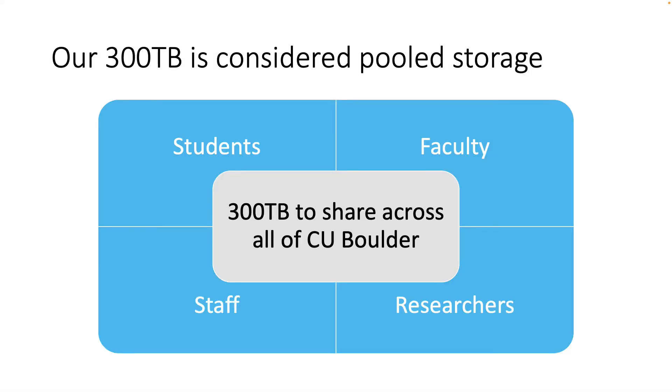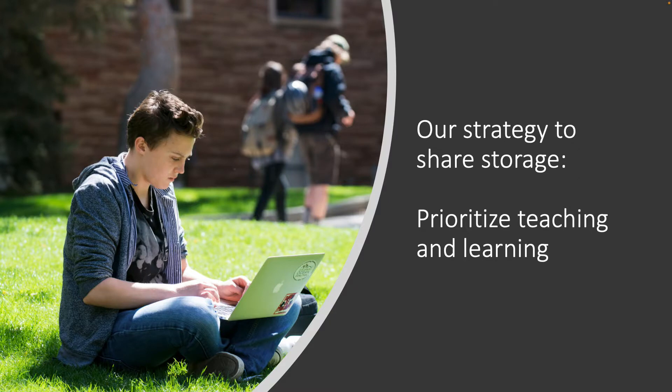Our new storage limit, set by Google, is considered pooled storage, which means we all — students, faculty, staff, and researchers — have to share 300 terabytes. Each one of us will get a small slice of this pie. So we had to develop some strategies to share our limited storage.